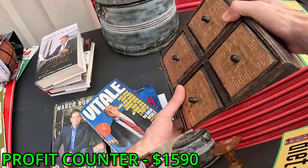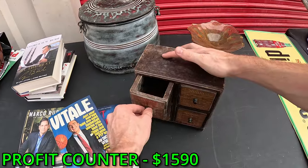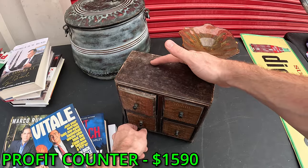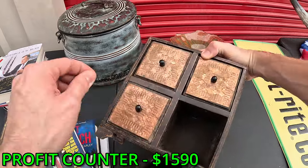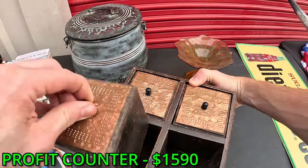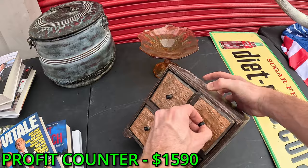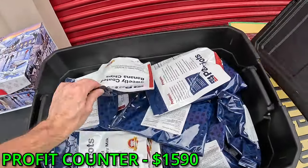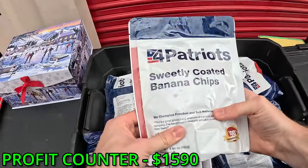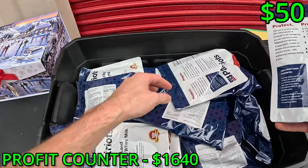Putting the camera back on me — jewelry box, jewelry box, jewelry box, what do we got? Come on, come on, come on. No — empty. Nothing's old. Oh my goodness, that bad boy's old.